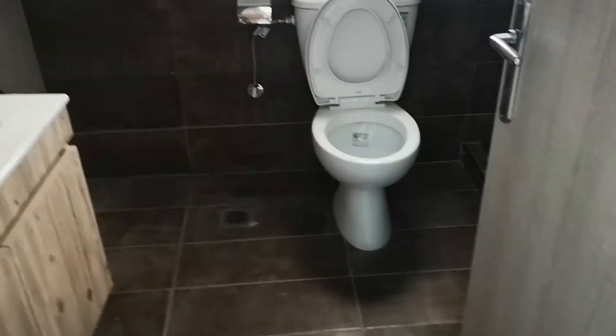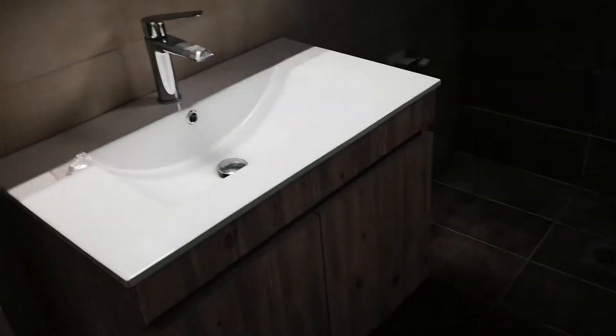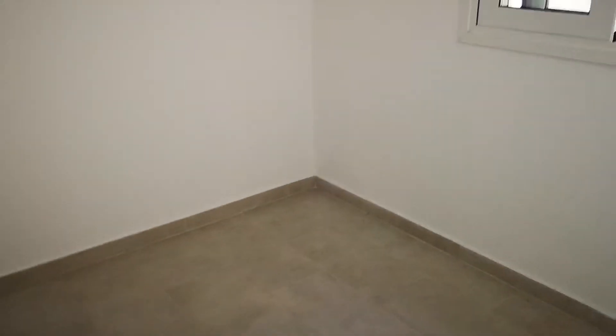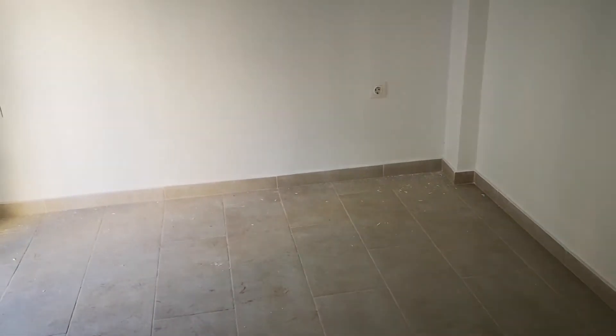Bathroom with the shower. And bedroom number two, which is overlooking the backside. That's the space for the bed, I suspect. It's a very nice long room.